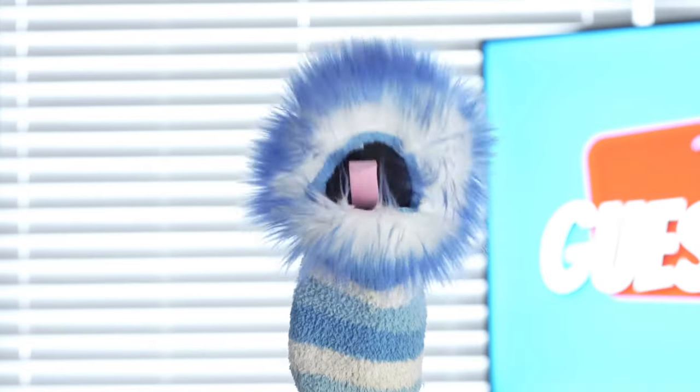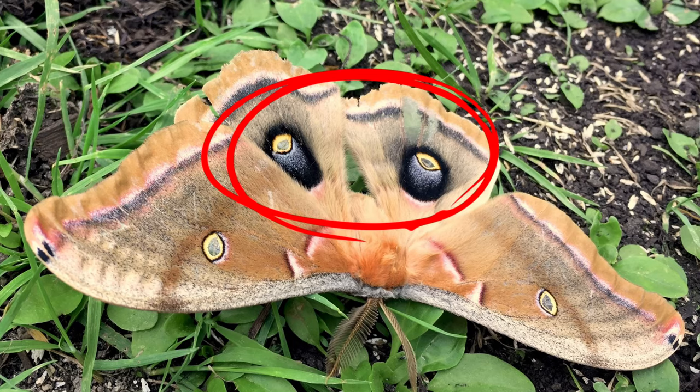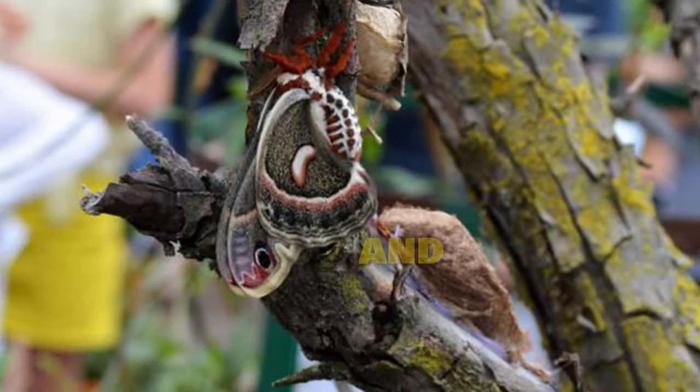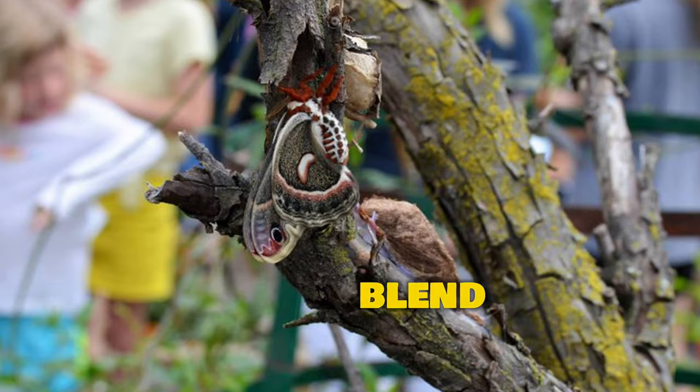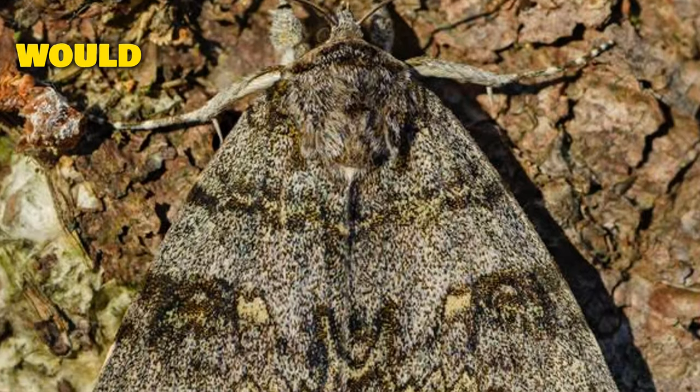Like camouflage to blend in, fake eye spots to scare predators, and even making sounds we can't hear. Moths use this camouflage to blend in and look like bark, leaves, or other things that a predator would not want to eat.